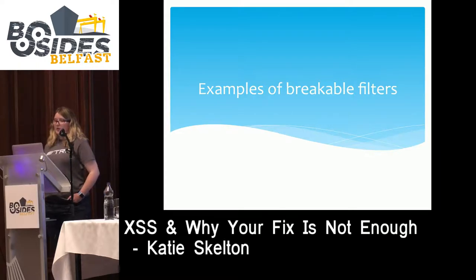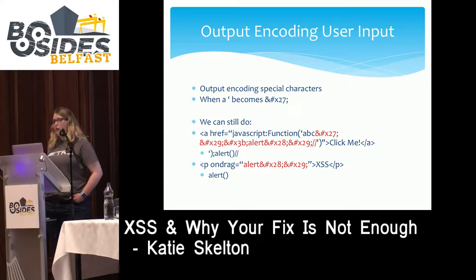Now we're going to talk about some real-world breakable filters. Our first filter is to do with output encoding and locations where particular output encoding does not prevent XSS. In this case, the developer is preventing user input from containing single ticks in plain text by encoding them in hex HTML encoding, so our single tick becomes &#x27;. In plain text areas of HTML this will work fine — the browser simply treats that as a literal character, not as syntax.